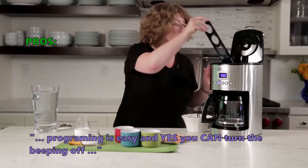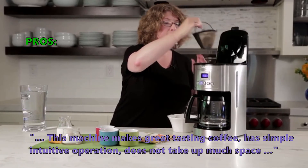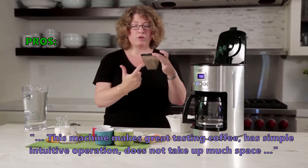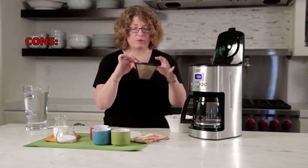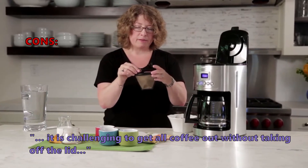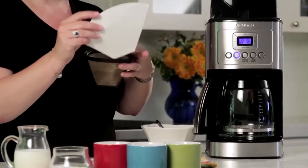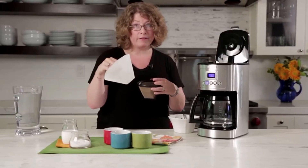Customers love this machine because programming is easy — and yes, you can turn the beeping off. This machine makes great-tasting coffee, has simple intuitive operation, and does not take up much space. Some customers had problems with it being challenging to get all the coffee out without taking off the lid.